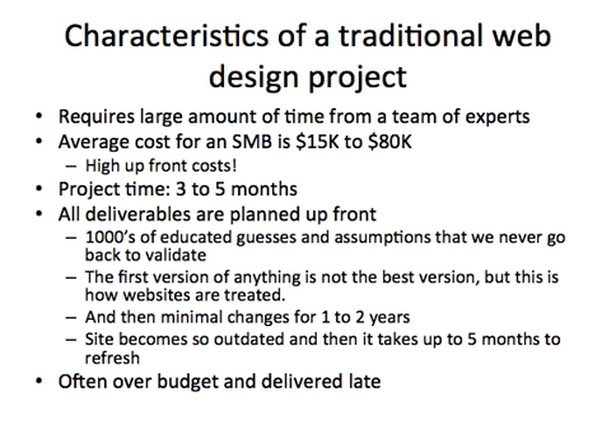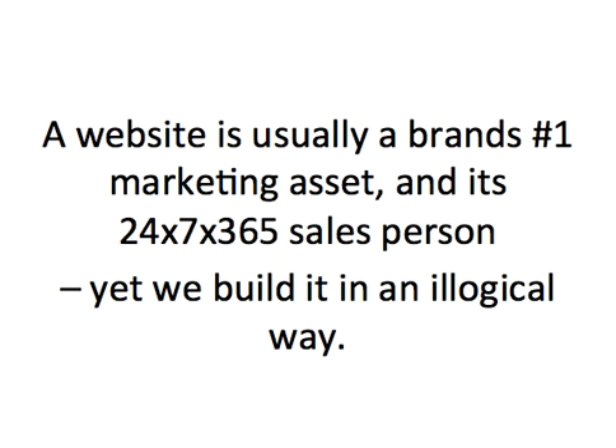As a result of this model, website projects are often over budget and delivered late. This is weird because a website is usually a brand's number one marketing asset and a constant working salesperson. So building a website in this manner is just illogical.